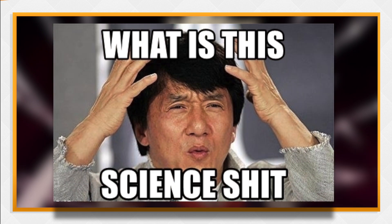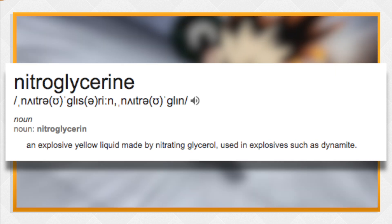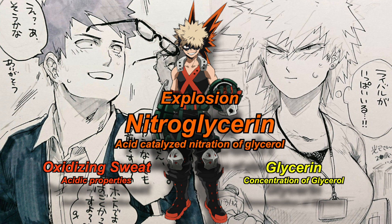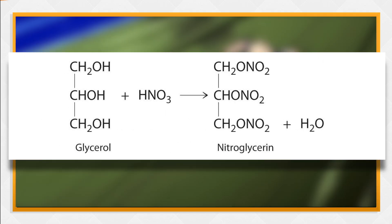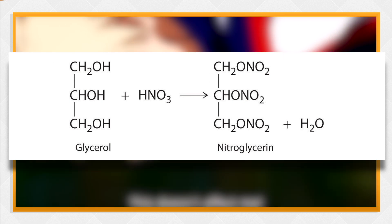Some of you are probably wondering, what the hell is nitroglycerin? Well, nitroglycerin, also known as nitroglycerine, is a heavy, colourless, oily, explosive liquid. As mentioned earlier, Bakugou inherited a combination of his parents' quirks. Nitroglycerin can be produced by acid-catalyzed nitration of glycerin, where a mixture of concentrated sulfuric acid and concentrated nitric acid is required. Bakugou's father's sweat consisted of the acidic components needed, and his mother's sweat consisted of the glycerin — this produced nitroglycerin. Nitroglycerin is made up of carbon, nitrogen, hydrogen, and oxygen, with the chemical formula C3H5N3O9, meaning three parts carbon, five parts hydrogen, three parts nitrogen, and nine parts oxygen in that molecule.